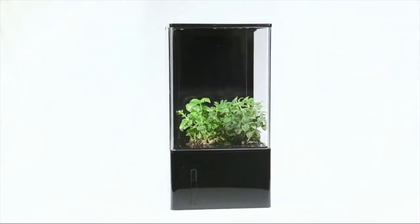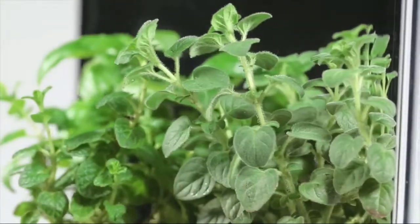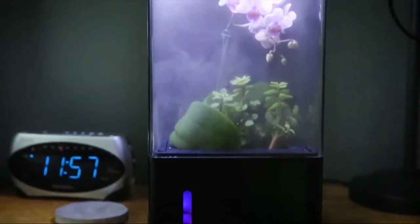This is the EcoCube Air. The EcoCube Air is a desktop hydroponics greenhouse designed to improve your quality of life. It adds healthy air, smart light therapy, thriving greenery, and beauty to any space.